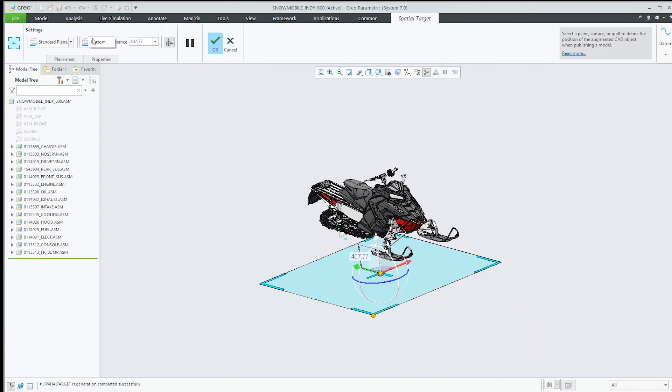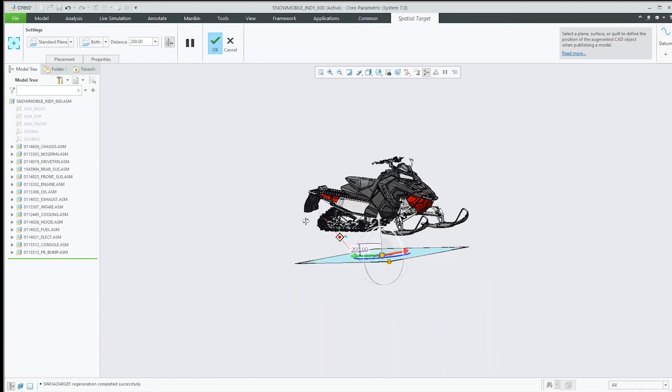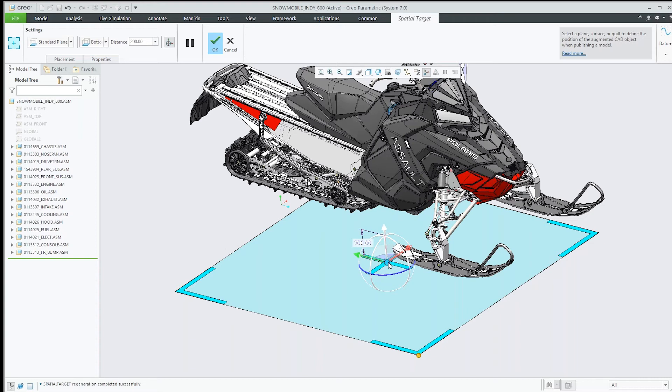It drops the spatial target in, and this is the dashboard for that. You have different options for which plane you'd like to utilize, or you can create a custom plane, or define one using assembly-type constraints. What we're going to do is use the drag control to drag this up and down where we'd like it. I'll just plug in a value — say 200 — and you can also scale this thing up and down using the drag handle to manipulate it where you'd like it to go.